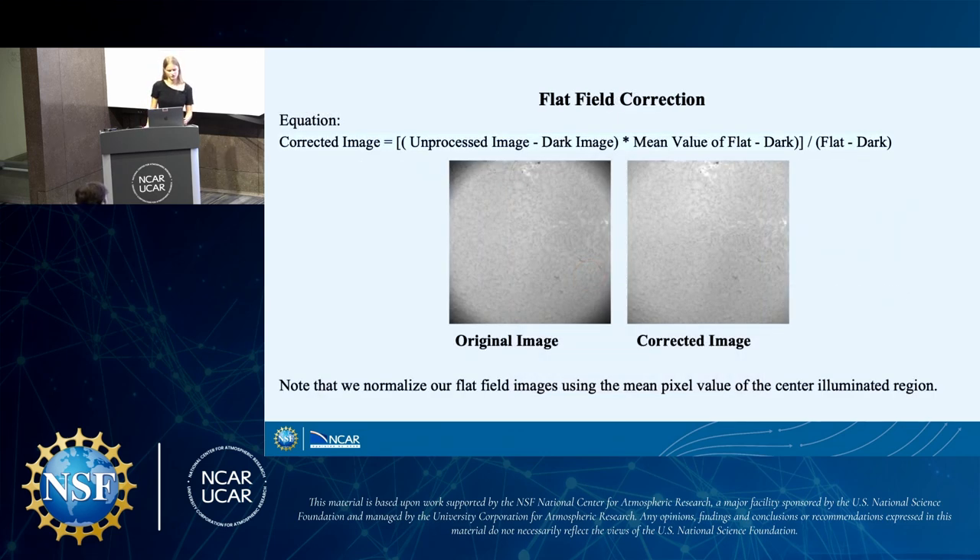I wrote code for normalization, dark subtraction, and flat field correction. The general equation for flat field correction is: the unprocessed image subtracted by the dark image, multiplied by the mean value of the flat subtracted by the dark, divided by the individual flat and dark value of each pixel. We can see on the left the original image of the sun with dark corners and dust spots, and on the right those have been corrected. When I say 'flat' in that equation, I mean a normalized flat field image, which I normalize differently by taking the mean pixel value of the center so that vignetting does not disrupt the normalization process.